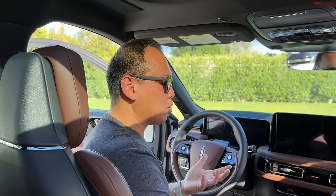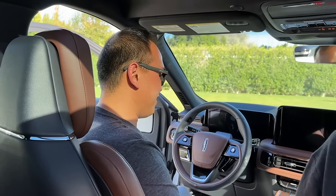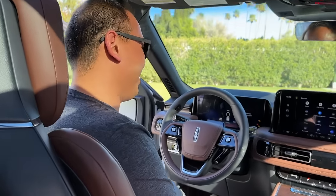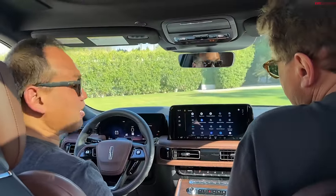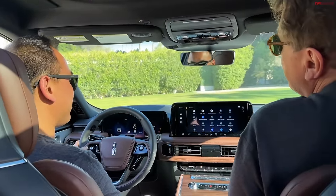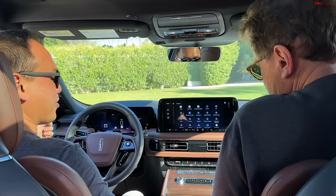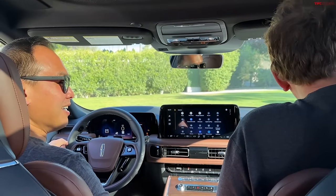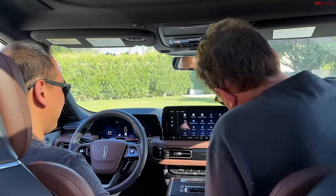They're finicky and fussy — sometimes too many choices aren't ideal. That's kind of how I feel about it too, because then you're like Goldilocks: no, no, no, I can't get comfortable. You can set your favorite position and save it, but nevertheless it's kind of a pain.